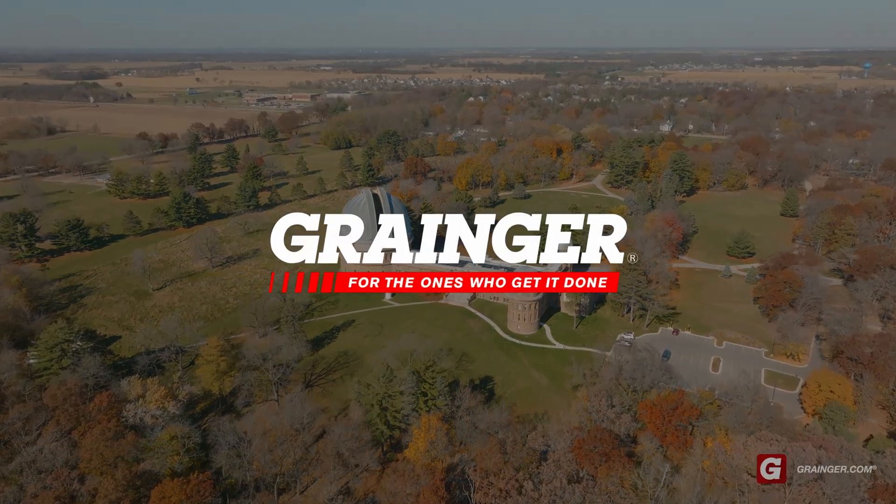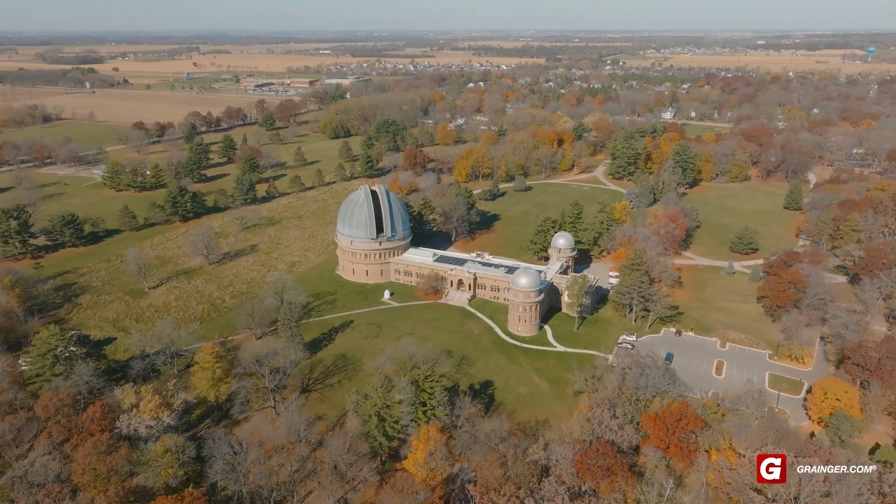My name is Tim O'Brien. I work for Adams Power. I do all the electrical here. I'm a journeyman electrician. We're here at Yerkes in Williams Bay, Wisconsin.